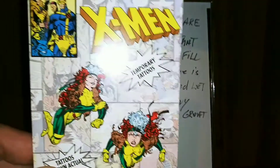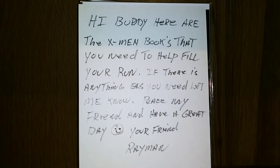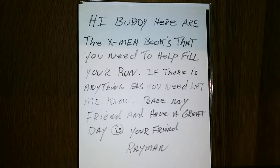And he threw in this cool little X-Men temporary tattoo set here. Let me open these up real fast. It's Rogue! That is awesome. Appreciate that Ray.